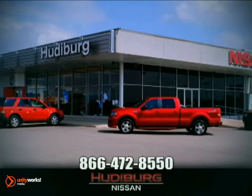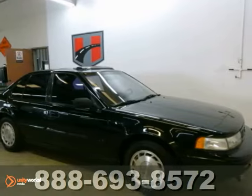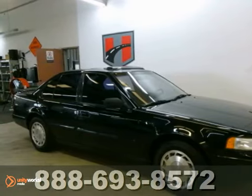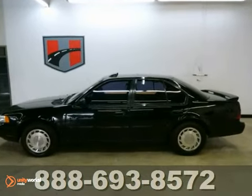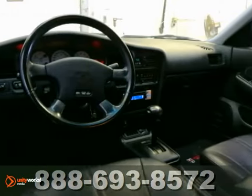At Hudiburg Nissan, we'll give you more! Nissan has outdone itself with this good-looking 1992 Maxima SE. It just doesn't get any better at this price. It offers tinted glass, alloy wheels, and fog lights.